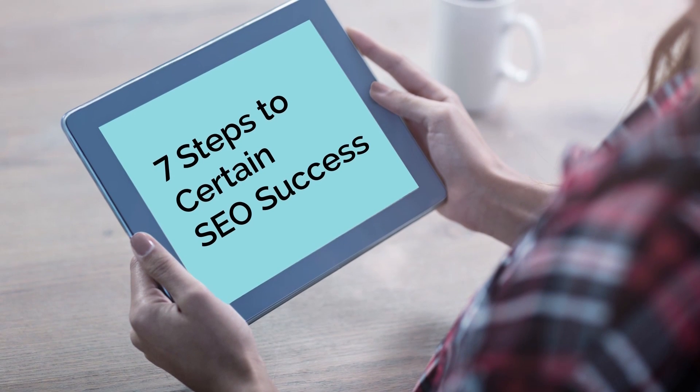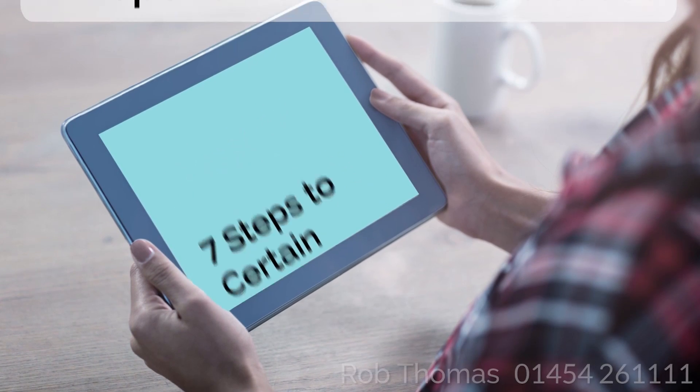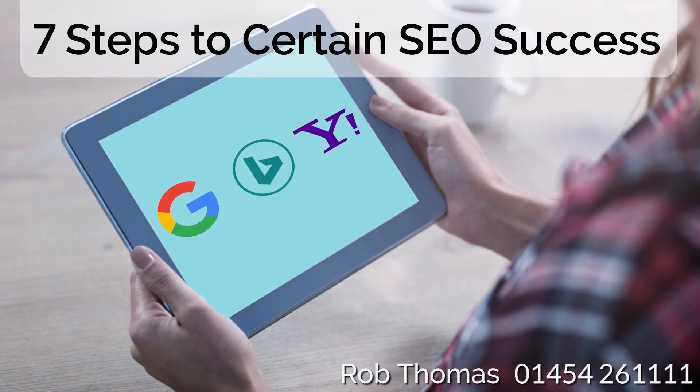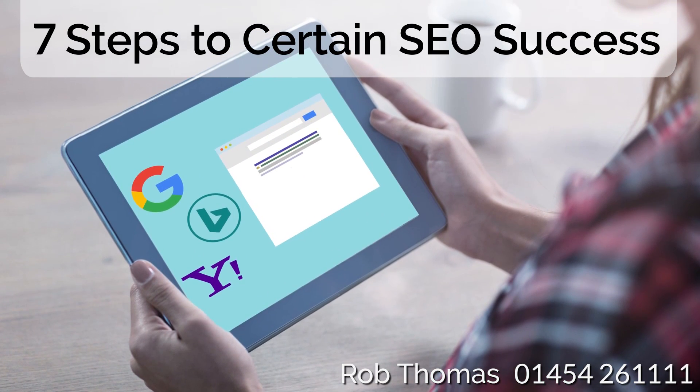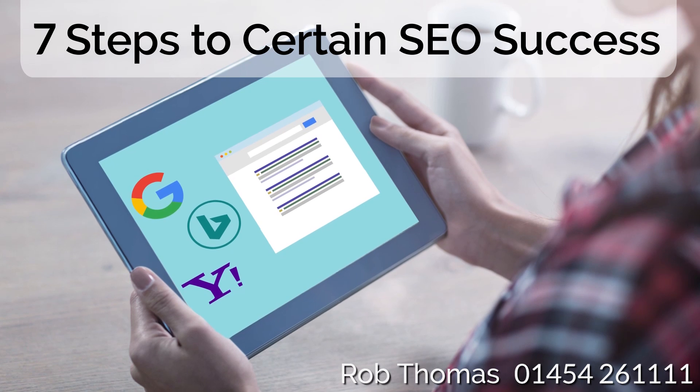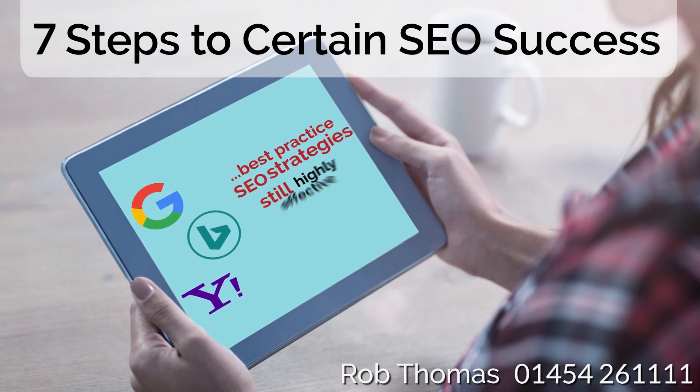7 Steps to Certain SEO Success. Increasingly, search engines are doing a good job of delivering trustworthy, relevant results when people search for information, which is good news for consumers and also good news for businesses trying to attract more search traffic.